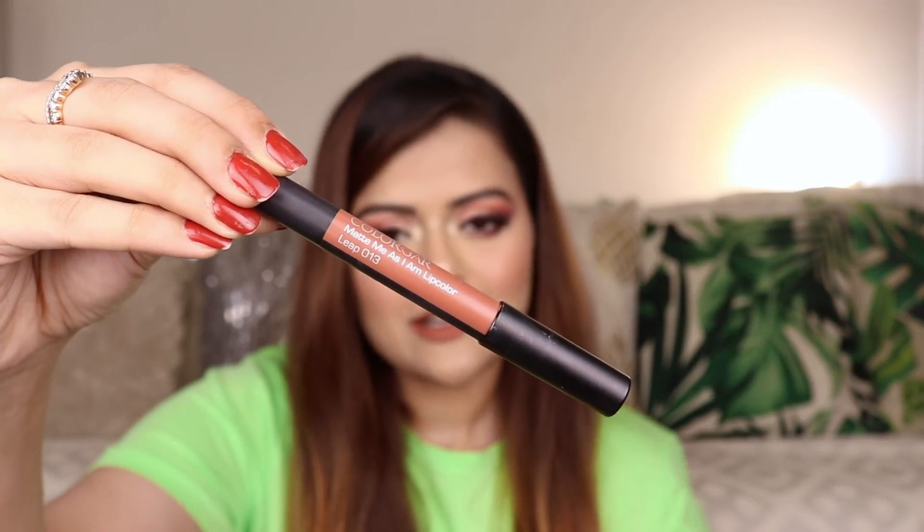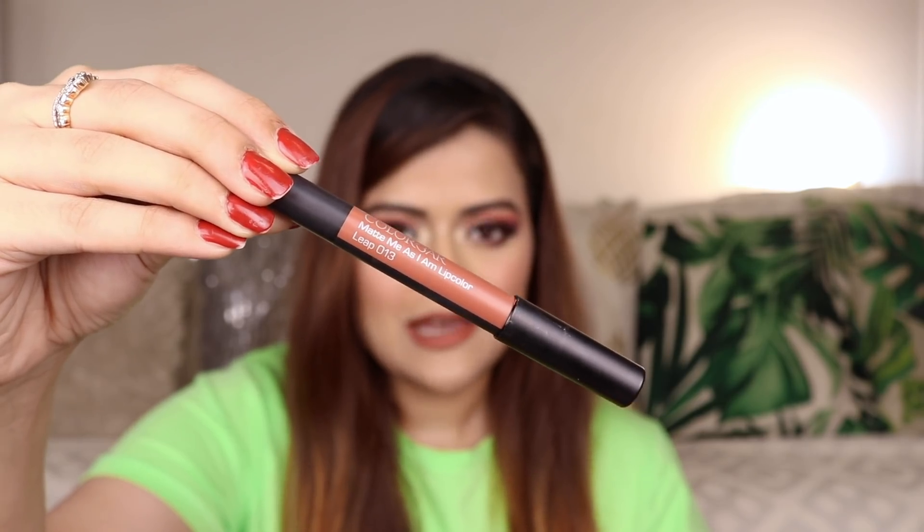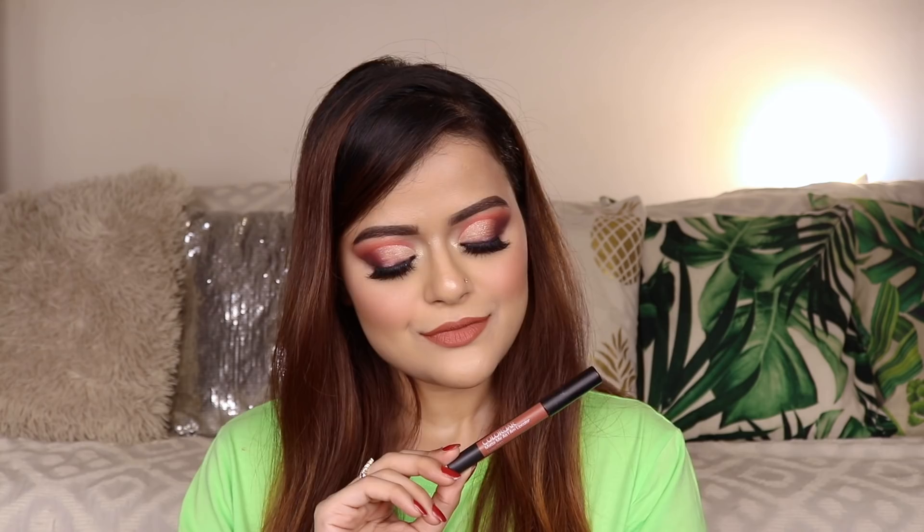The next shade is by Colour Bar. It's their Matte Me As I Am Lip Crayon. It's a terracotta nude shade which is again suitable for fair to medium skin tones. These lip crayons stay on the lips for a long time — they can survive drinks and light meals, but if you eat anything oily, you will have to touch them up.